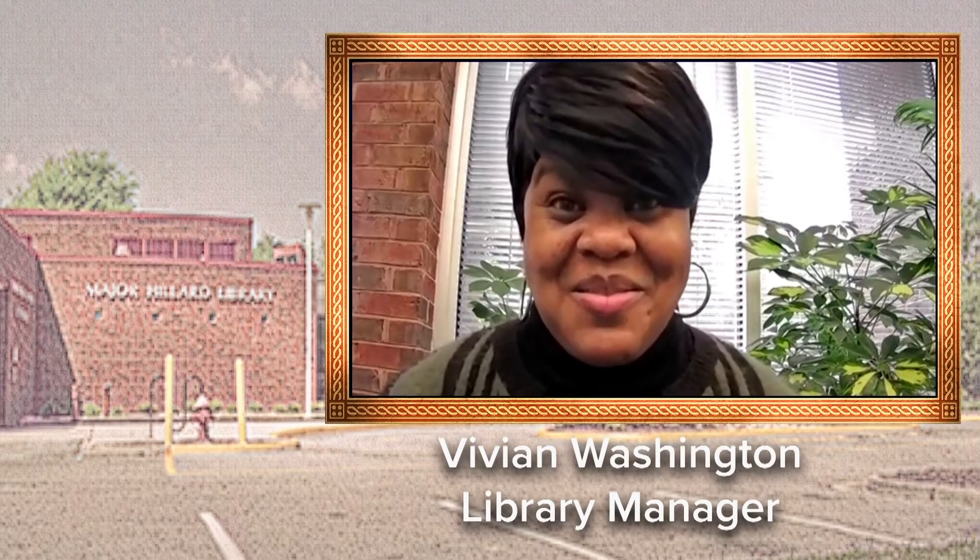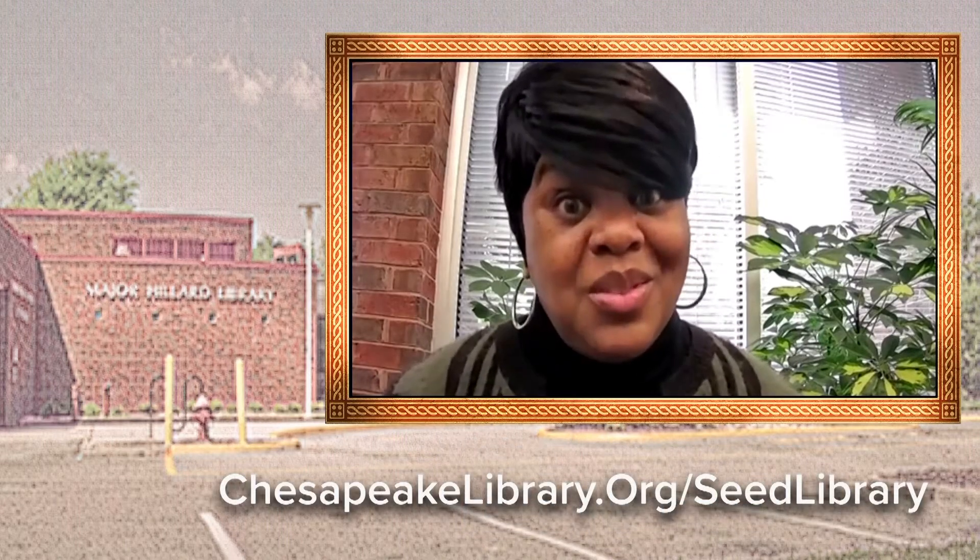Hi, it's Vivian from Major Hillard Library and I'm here to talk to you about our seed library. It's located at Major Hillard but you can request that seeds be sent to any of our seven branches, and we hope that you do that.